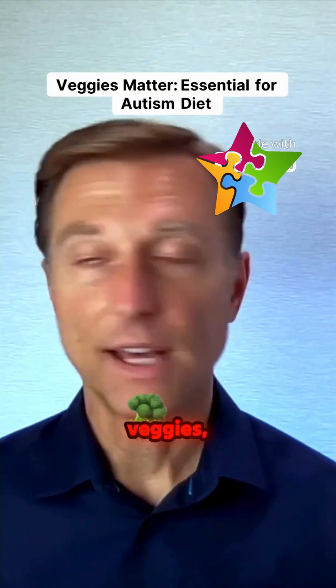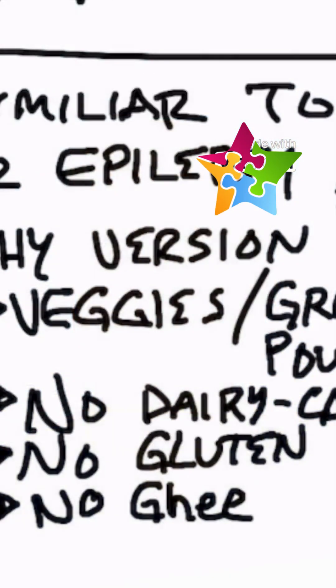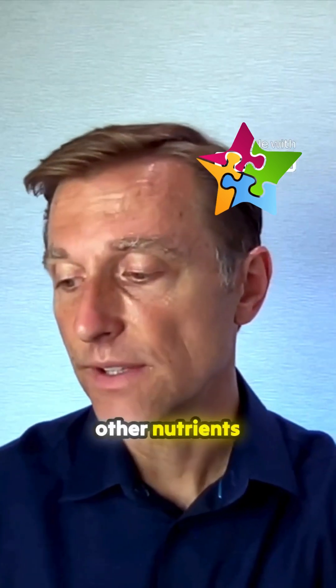We definitely want to do veggies — non-starchy, a lot of fiber. We want to do a lot of leafy greens, or even green powder if your child will not eat vegetables, because we want to add vital nutrients and some of the other nutrients found in these greens.